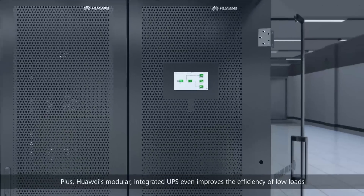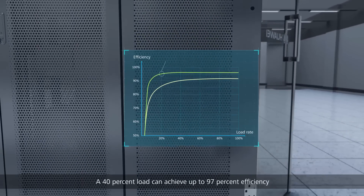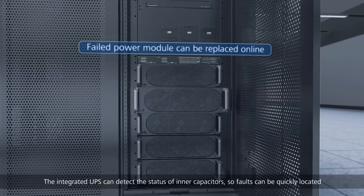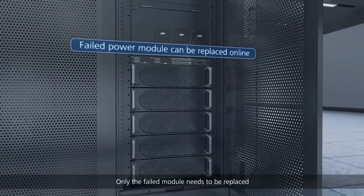Huawei's modular integrated UPS further improves the efficiency of low loads — a 40 percent load can achieve up to 97 percent efficiency. The integrated UPS can detect the status of inner capacitors, so faults can be quickly located and only the failed module needs to be replaced.